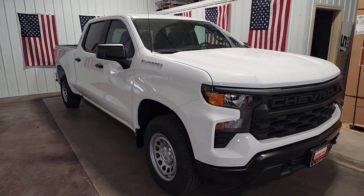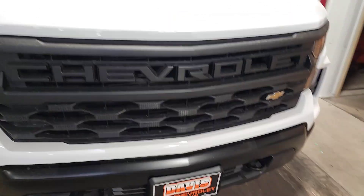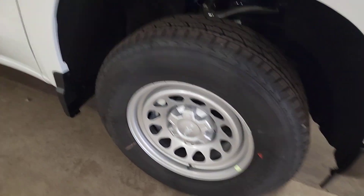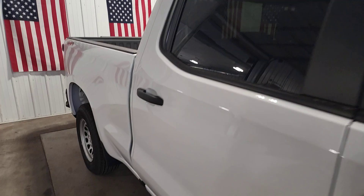You will be amazed by this 2023 Chevrolet Silverado 1500. The Silverado 1500 is the full-size pickup that blends a spacious, quiet cabin, technology that keeps you connected, smooth handling, and the toughness you need for all your projects.